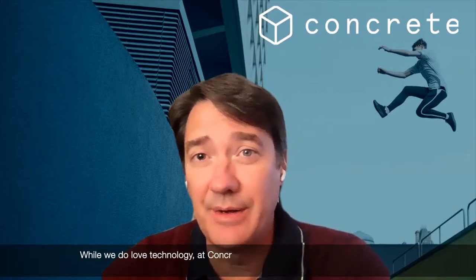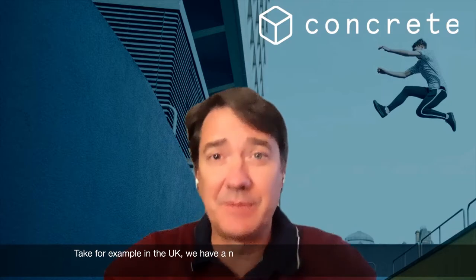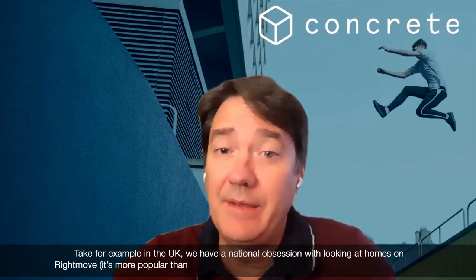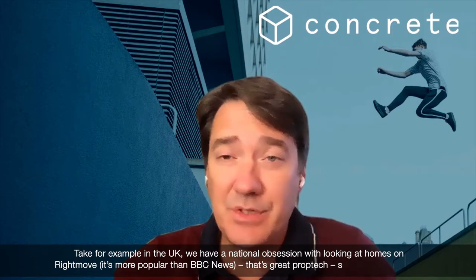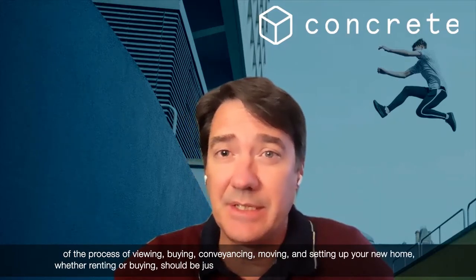While we do love technology at Concrete, we like being led by the problem first, not the solution. Take, for example, in the UK we have a national obsession with looking at homes on Rightmove — it's more popular than BBC News. That is great PropTech, so easy. But the rest of the process of viewing, buying, conveyancing, moving, setting up your home, whether renting or buying, should be just as easy.